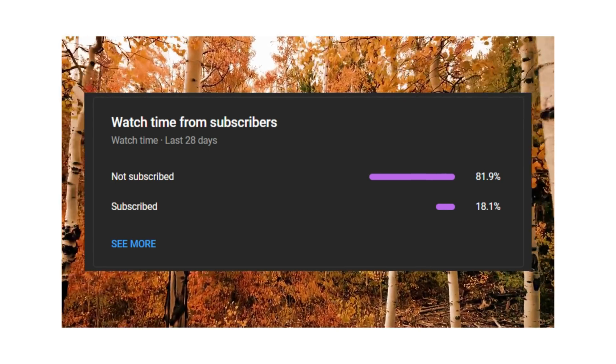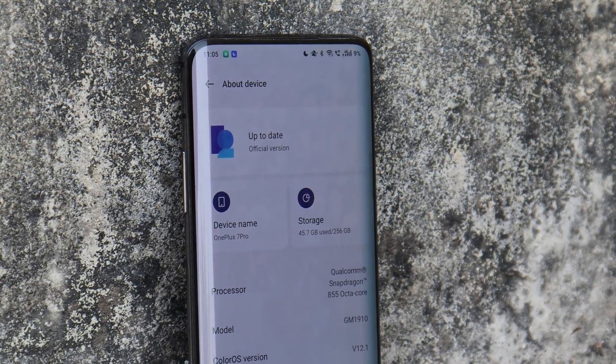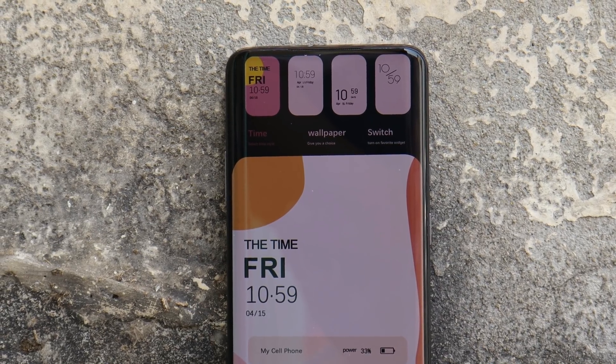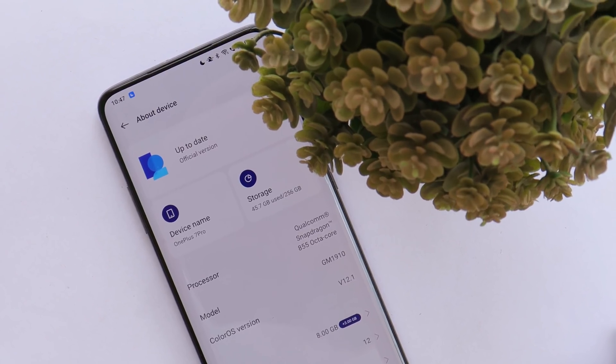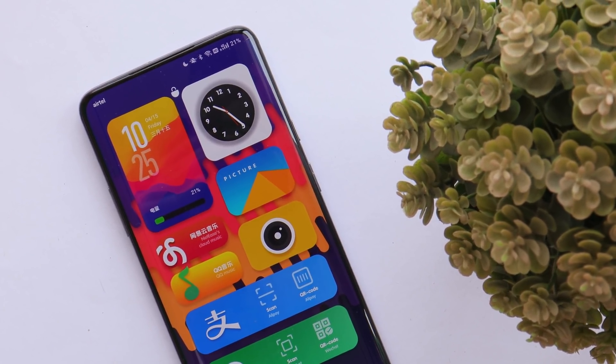I won't recommend anyone to install closed beta files on a primary device. And if it's not a primary device, do not install closed beta updates unless you are part of the closed beta testing program.